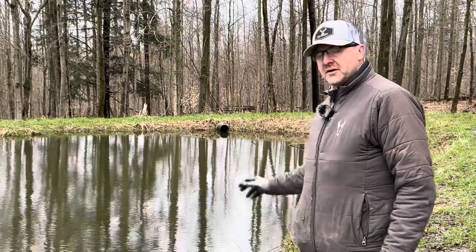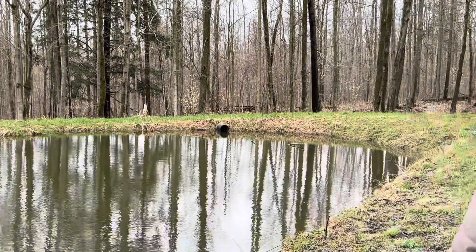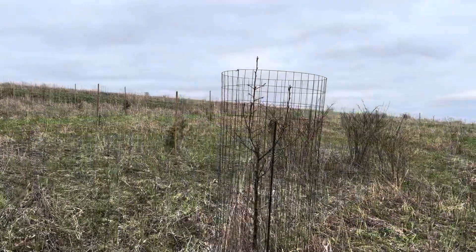We'll see how the minnow population is at this property. Last time I did this we had some baby bluegills and some fatheads, and if you saw the video a couple weeks ago I threw about a thousand fathead minnows in. So we'll get up here and see if we can get some grafting done.